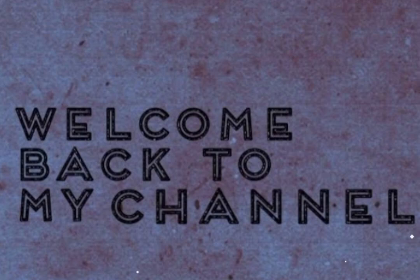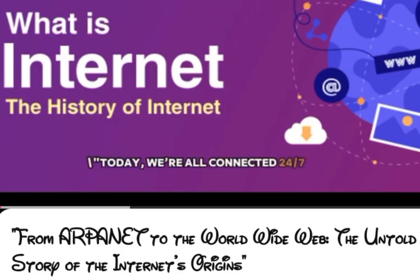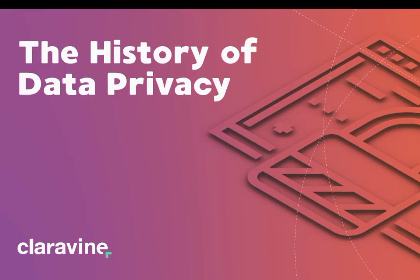Hey everyone, welcome back. Last week we covered the history of the internet and saw how it evolved from a simple communication network to today's digital powerhouse. Today we're diving into an equally important story: how online privacy evolved right alongside it.